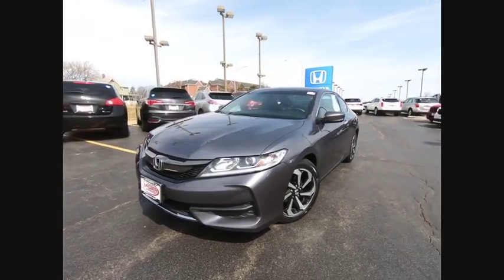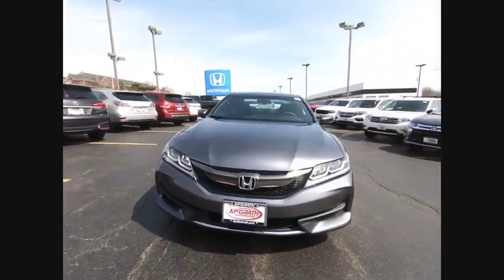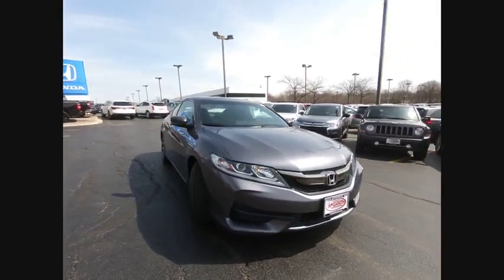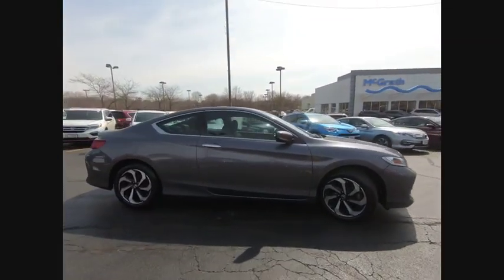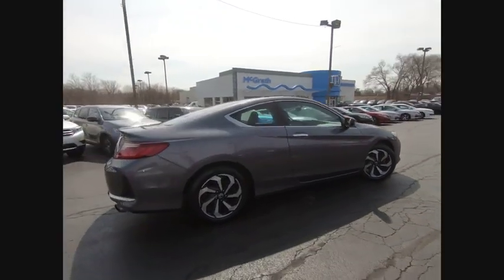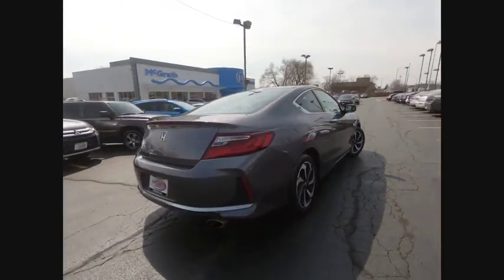Looking for the right vehicle? Check out the 2016 Accord — ingeniously simple, yet overflowing with luxury and technological creativity. All that and more in the Accord, and it is priced below $15,000.